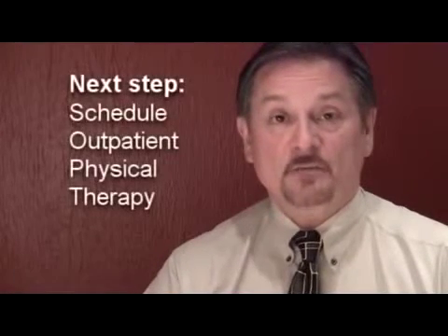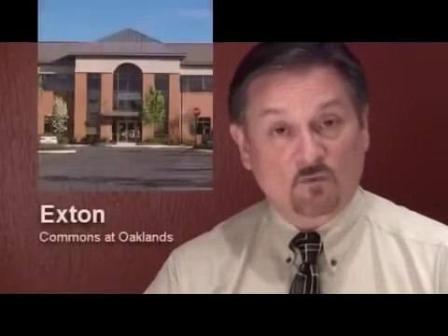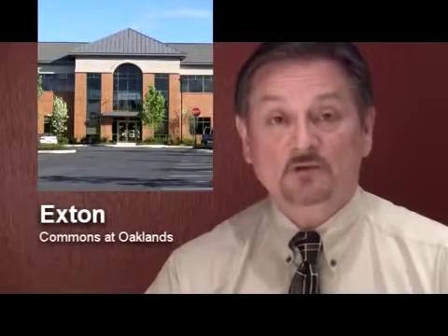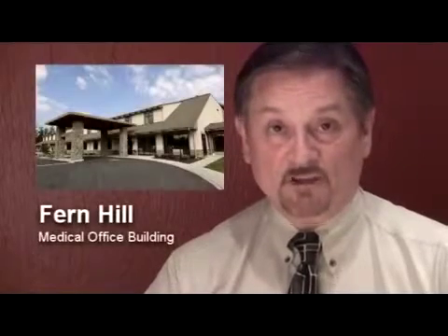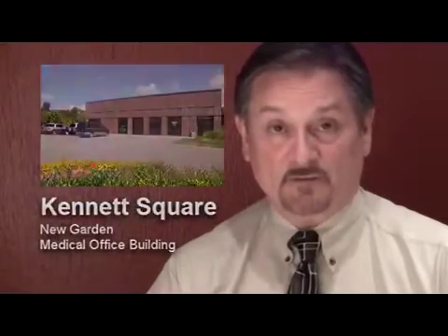You are entering the last phase of your rehabilitation, which is your outpatient service. Once you are finished with home care, you will need to make arrangements for outpatient physical therapy at an outpatient clinic. Chester County Hospital has three convenient clinics in the Chester County area: one in Exton at the Commons at Oakland, one in the Fernhill Medical Office Building, and one in the Kennett Square New Garden Medical Office Building.